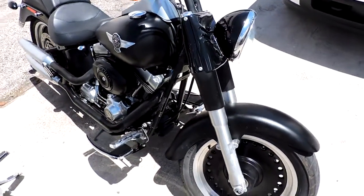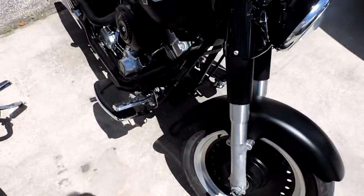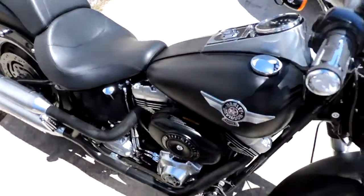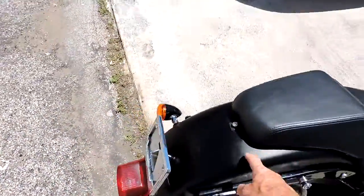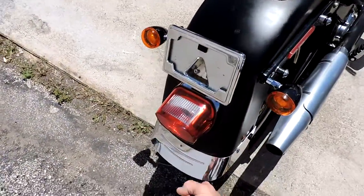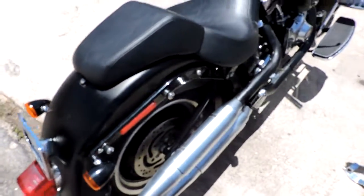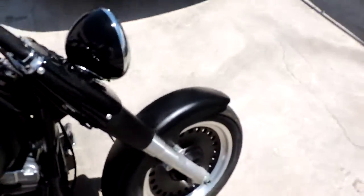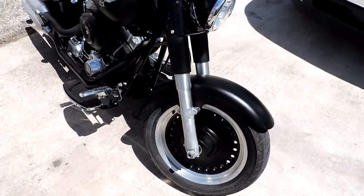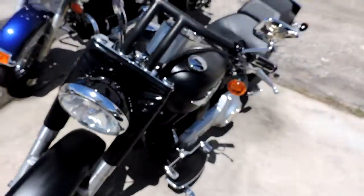Just in: a 2011 Fat Boy Low. We haven't cleaned it, haven't done anything — it's not a trailer queen. It's black denim, 96, 6-speed. You can see where the rear fender has been pushed in and put a dent in it, so it needs a rear fender. This bike is not sharp like most of our bikes, but it is priced accordingly.